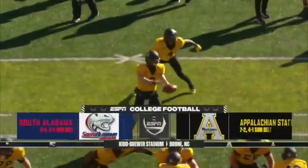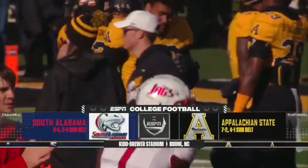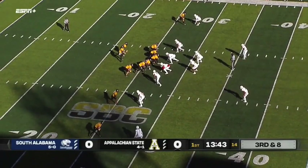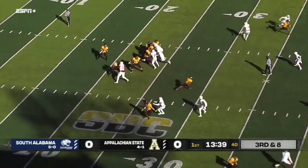It is crunch time in Sunbelt Conference football. Appalachian State playing host to South Alabama. What they want to produce on first and second down, so very, very effective up front. Twelfth in all of the FBS and third down defense.